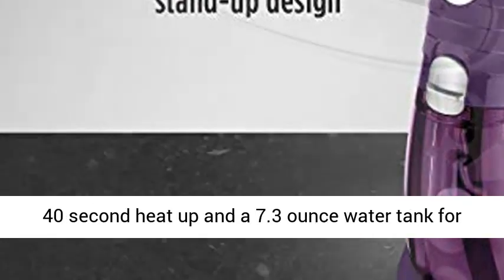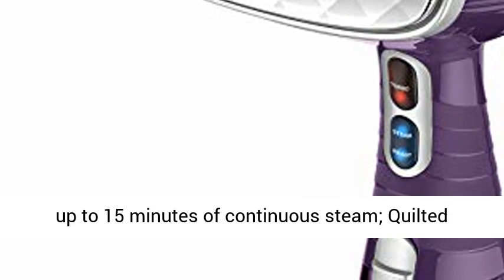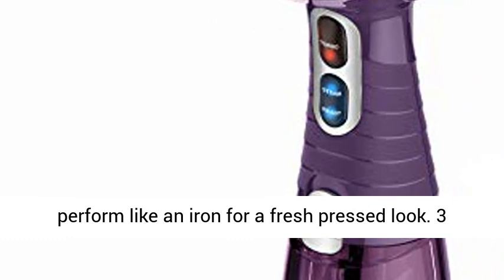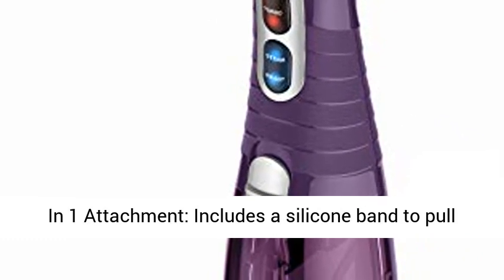Easy to use, this freestanding steamer features a 40-second heat-up and a 7.3-ounce water tank for up to 15 minutes of continuous steam. The quilted aluminum steamer plate and built-in creaser perform like an iron for a fresh-pressed look.